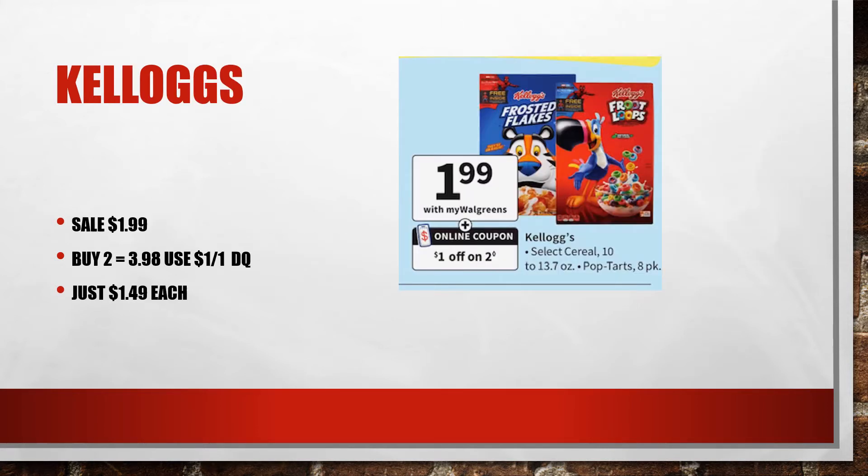Kellogg's is on sale — select varieties are $1.99, which is a pretty good deal for cereal. But when you buy two at $3.98 and use the $1 off digital coupon in the Walgreens app, you're going to pay just $1.49 each.